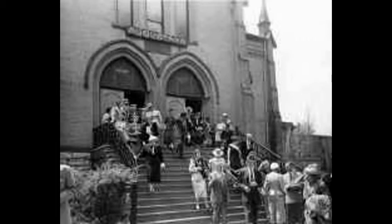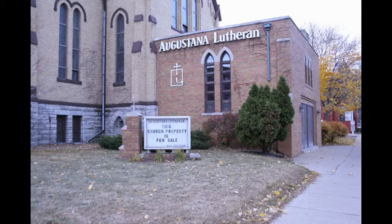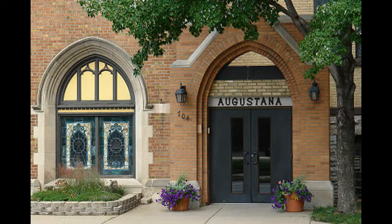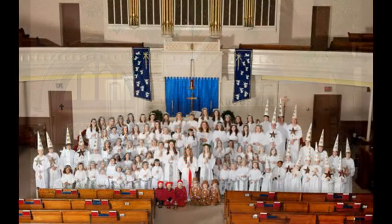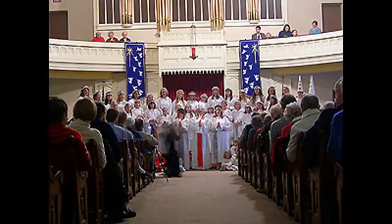The Augustana Lutheran Church in Minneapolis is one of the oldest Lutheran congregations in the metro area, founded in 1866. Located in downtown Minneapolis, Augustana Lutheran Church has always been an extremely significant influence in shaping the Minneapolis community.